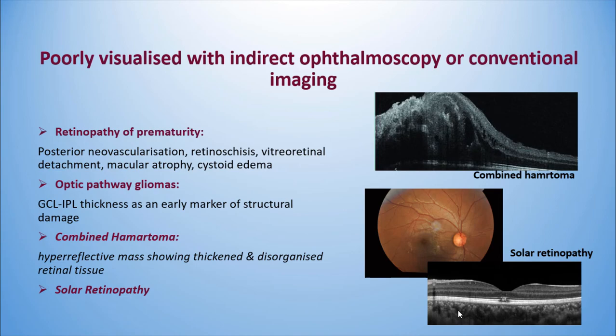There are indications where poor visualization on indirect ophthalmoscopy or conventional imaging makes OCT helpful — such as retinopathy of prematurity, where one wants to assess posterior neovascularization, retinoschisis, vitreoretinal detachment, macular atrophy, or CME. A recent indication is optic nerve pathway gliomas, where ganglion cell layer and IPL thickness serve as early markers of structural damage and for post-surgical follow-up. OCT also shows disorganized and thickened retinal tissue with a hyper-reflective mass in combined hamartoma. Recently, a 5-year-old who viewed the solar eclipse presented with decreased visual acuity, and OCT showed a hyper-reflective lesion traveling in the outer retinal layer.